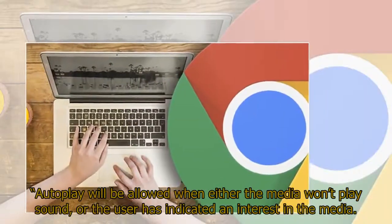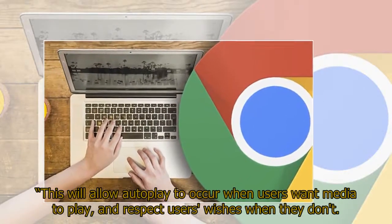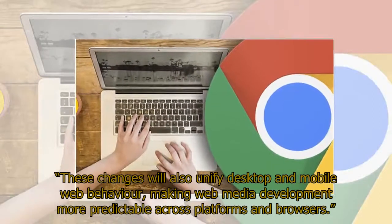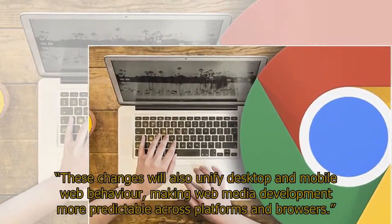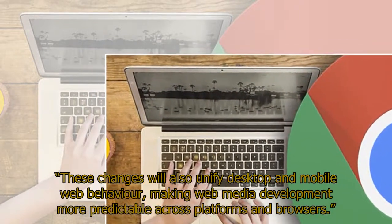Autoplay will be allowed when either the media won't play sound, or the user has indicated an interest in the media. This will allow autoplay to occur when users want media to play, and respect users' wishes when they don't. These changes will also unify desktop and mobile web behavior, making web media development more predictable across platforms and browsers.